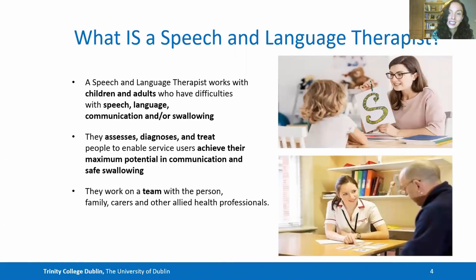What is a speech and language therapist? A speech and language therapist works with children and adults who have difficulties with speech, language, communication and/or swallowing. We assess, diagnose and treat people in order to enable the service user to achieve their maximum potential in communication and safe swallowing. We work as a team with the person themselves, families, carers and other medical and allied health professions.